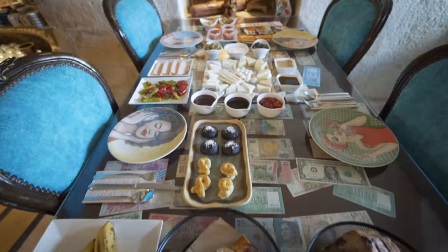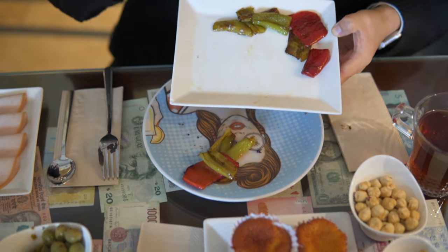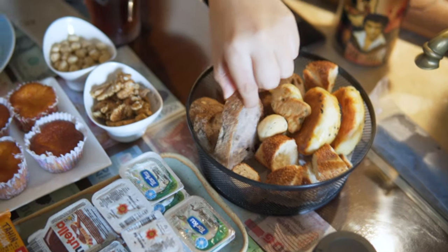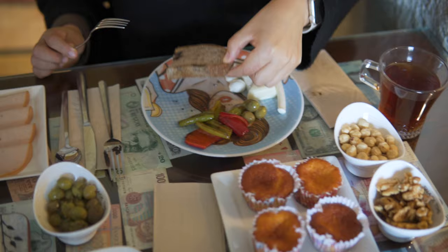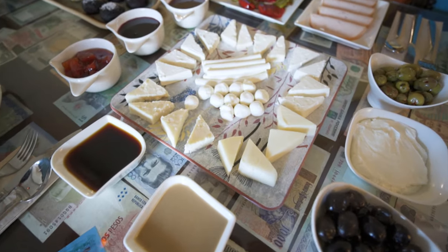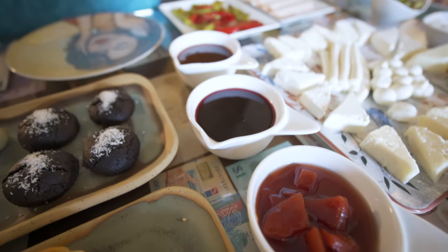Now we are here on our second day in Cappadocia, which is also our last day — tonight we are heading back to Istanbul. This is the breakfast we are enjoying at the hotel. Depending on the room package you book, you can have breakfast and dinner or lunch included. All the ingredients and products are very organic, taste really fresh, and are very good.